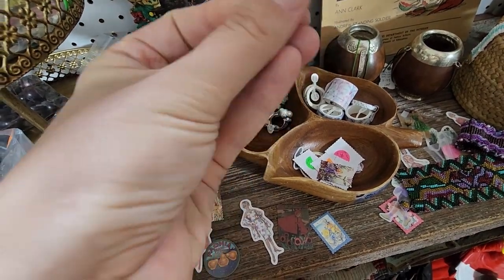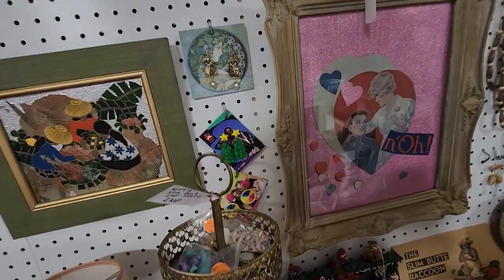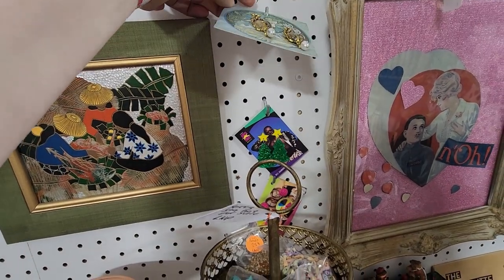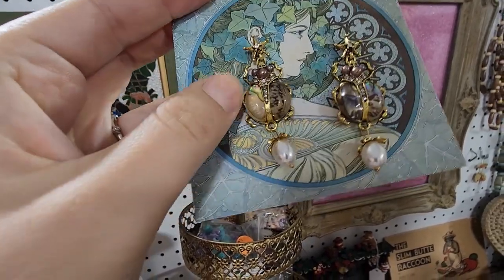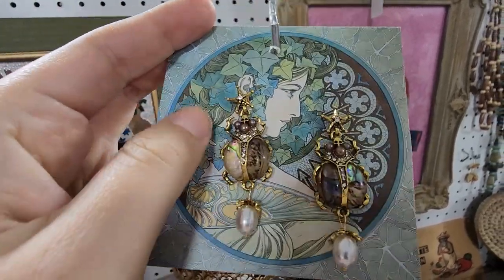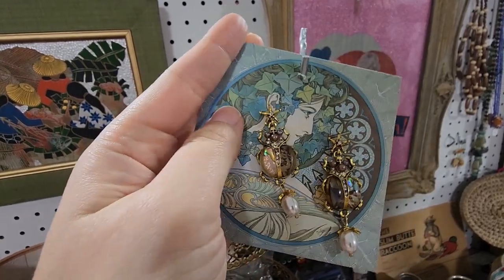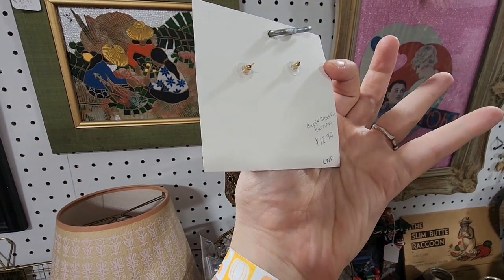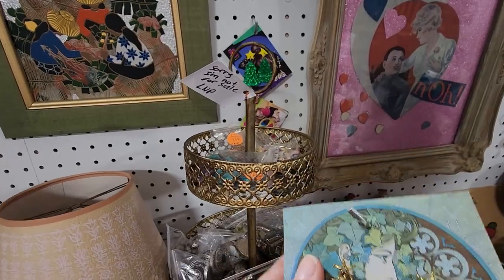Let's keep going — look what I found! These are like scarab bugs with abalone shell wings and stars and faux pearls. Someone would love these. Let's see if they're marked. The price is $12.99. I might want to grab these — if they're not worth anything to resell, I will wear them.